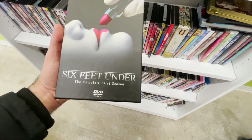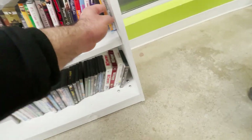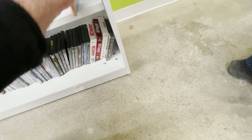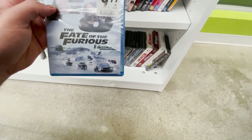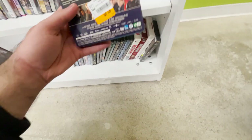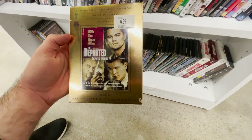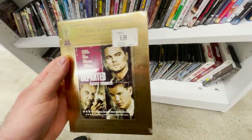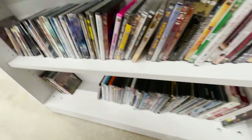Six Feet Under, the complete first season — TV shows, I guess. And there are some blu-rays here: Adventureland — a sealed copy. For three dollars, a sealed copy of The Fate of the Furious. And I got this too — it's Rookie Blue. They also have a sealed copy of The Departed. I already have that one. Oh, look at that Blockbuster sticker on it — that's cool, that's funny. Even has the barcode scan. That's cool.